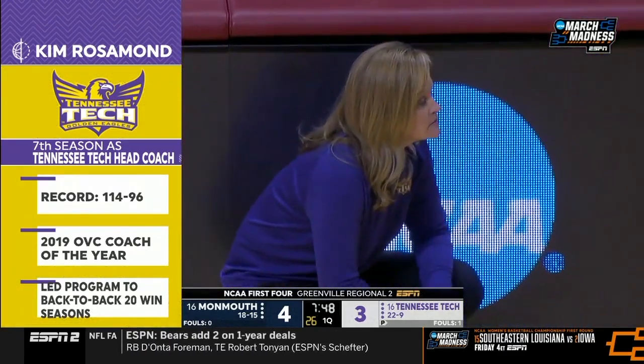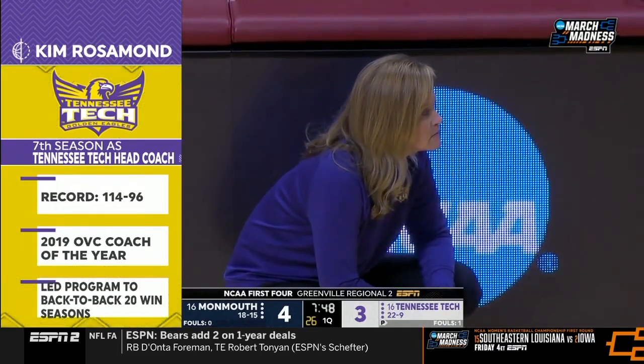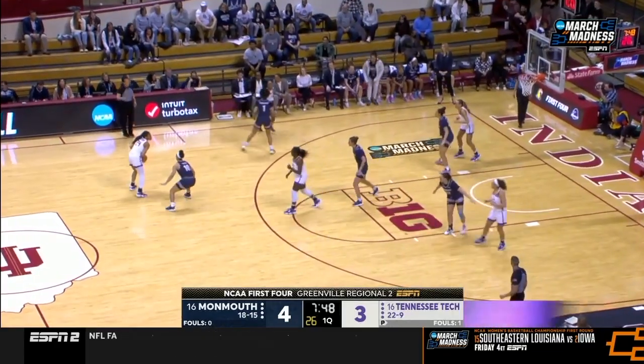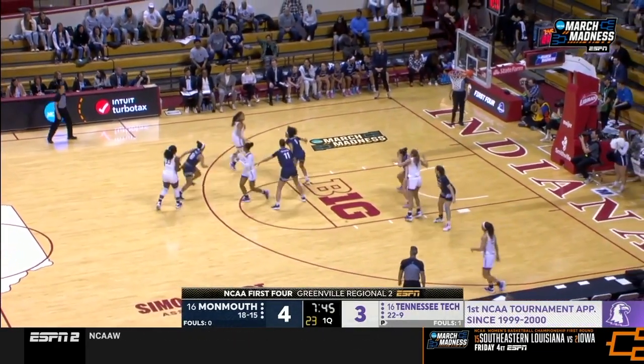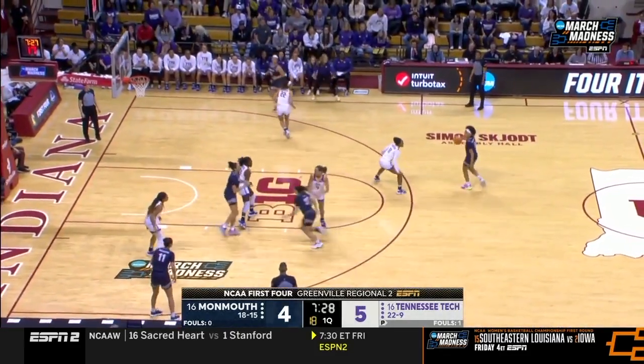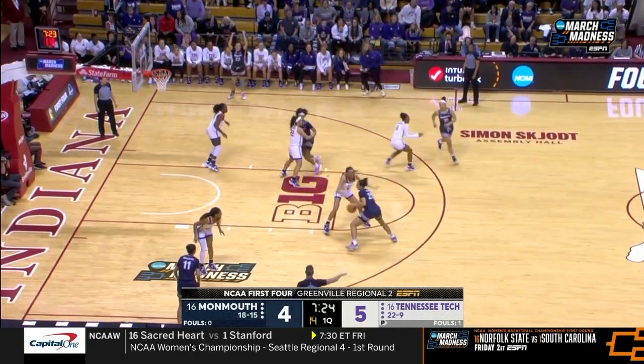Head coach for Tennessee Tech, Kim Rosemond, has been the head coach since 2016 — a long-time Vanderbilt assistant coach, worked under Melanie Bauckham, played at Ole Miss, and was the 2019 OVC Coach of the Year. And a nice drive to the basket — that's Jada Gwynn.